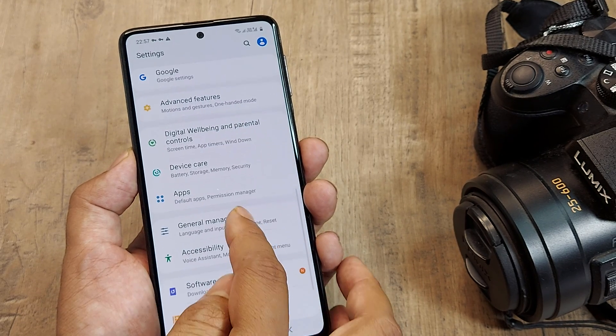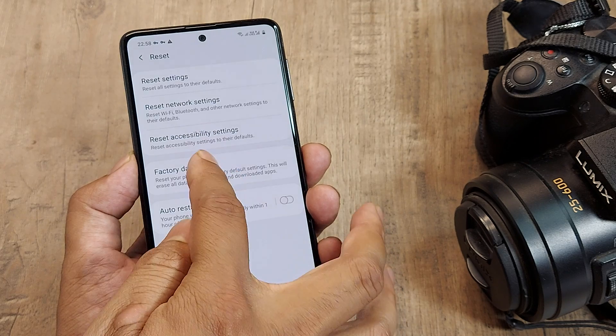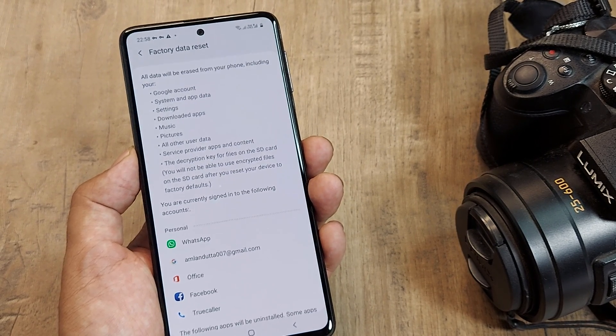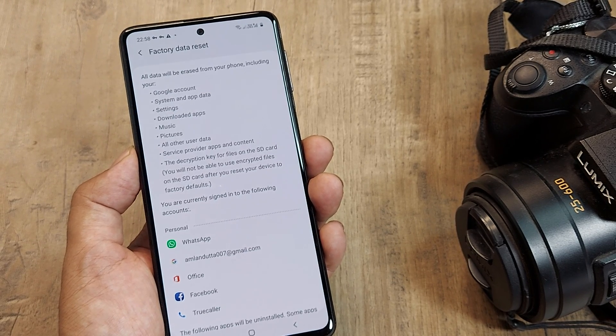The factory reset option is available under General Management. This will make the device exactly as it was when it came out of the box, so don't do it without a backup. Take a backup first and only try this as a last resort.